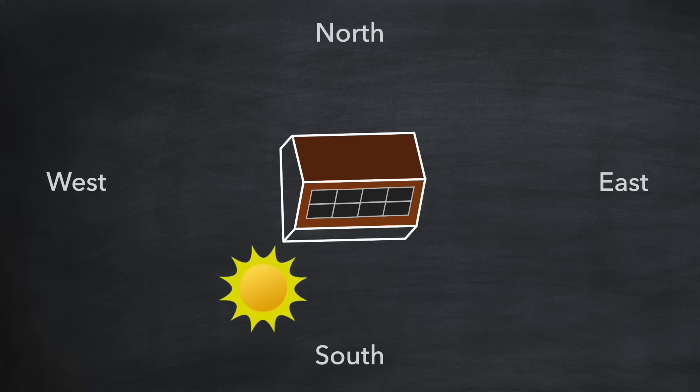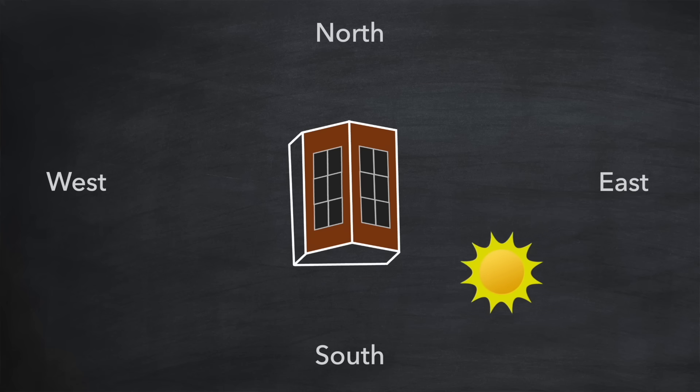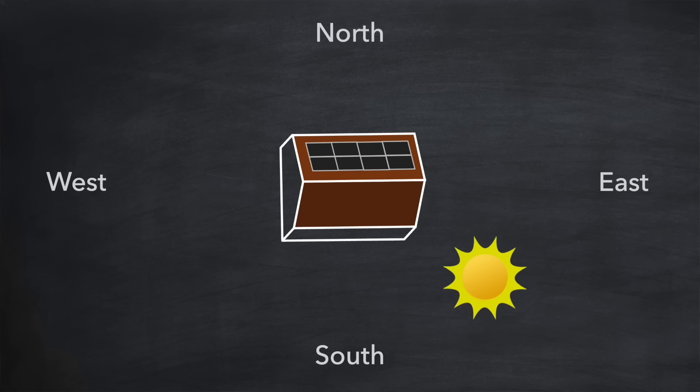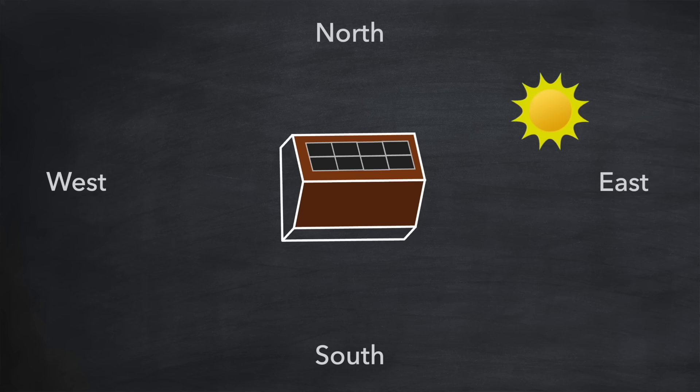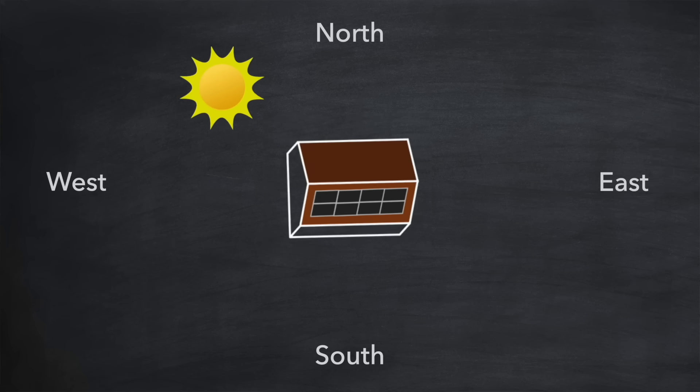If you live in the northern hemisphere, you'll know that solar panels on a south facing roof will provide you with the most generation. And if you don't have a south facing roof you can still get good generation by placing panels on east and west facing roofs. But you'll have likely been told that placing solar panels on a north facing roof is no good because it hardly gets any sun. And if you live in the southern hemisphere it's of course the opposite — a north facing roof is best and a south facing roof is the worst.